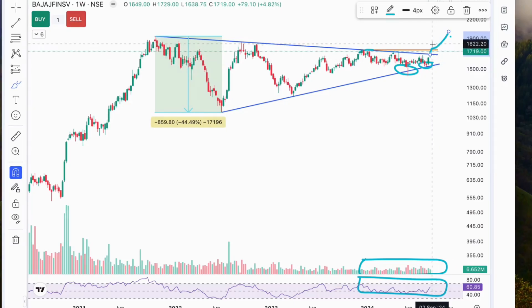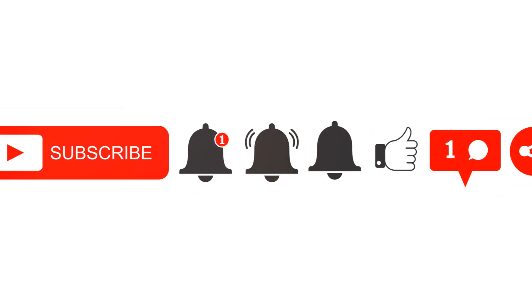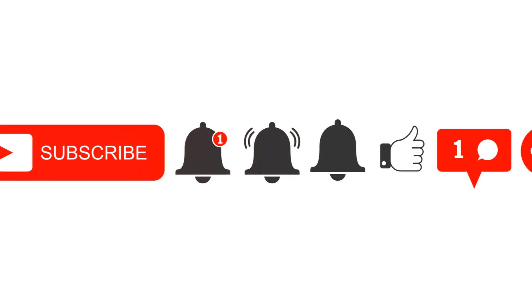So, traders, keep an eye on these technicals. A breakout or breakdown from this triangle could set the direction for Bajaj Finserv in the coming weeks. That's all for today's quick technical analysis. Make sure to hit the like button if you found this useful and subscribe for more market insights. Until next time, happy trading!